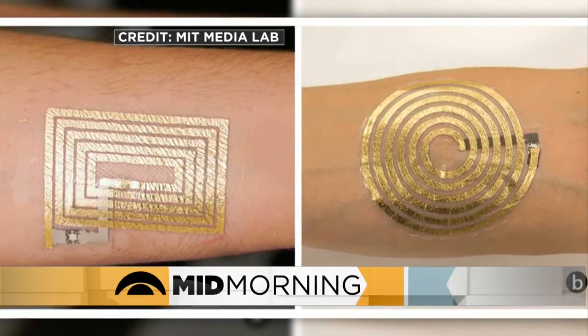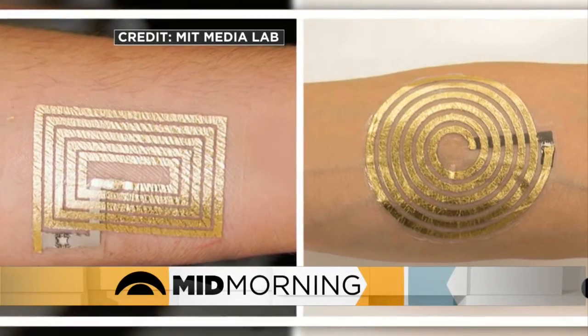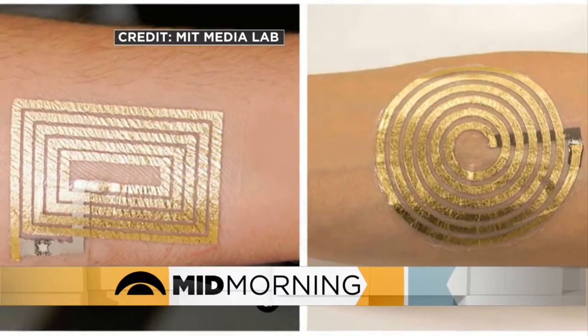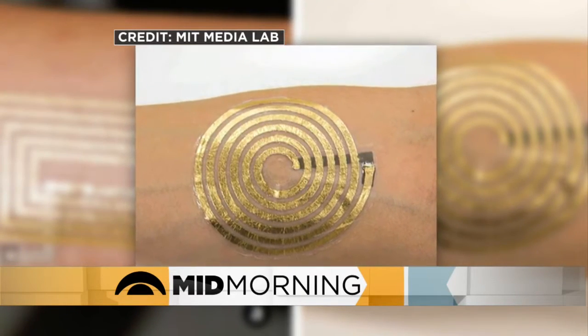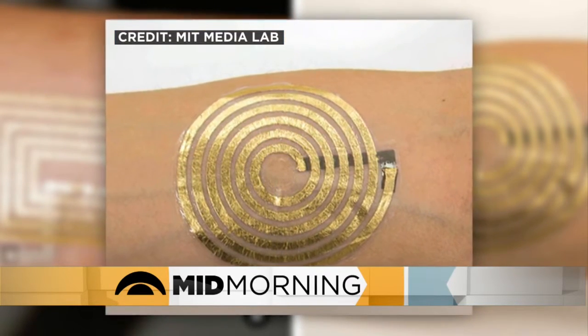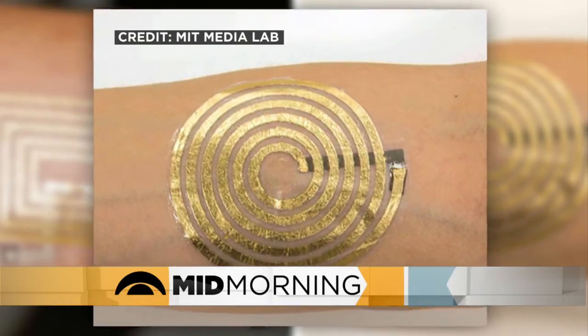Tattoos are now more than just body art. A group of researchers at MIT are developing smart tattoos. The metallic temporary tattoos are called DuoSkin. You can use the tattoos to control your smart device — just tap on it and you can change your music. Some of the tattoos can also sense body temperature and your mood.